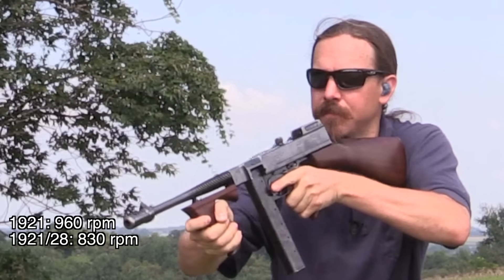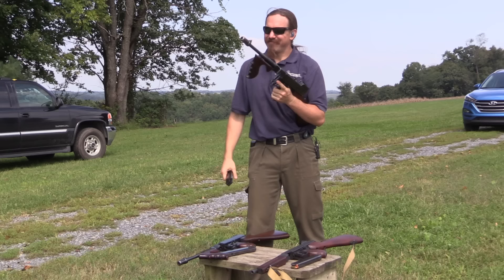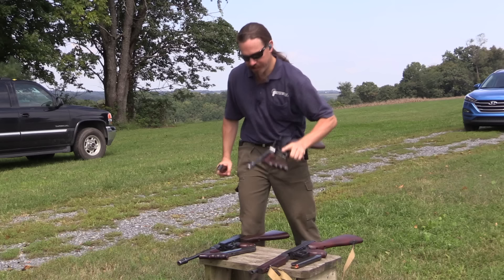You know what, I think it's actually a little harder to shoot than that 1921. A lower rate of fire doesn't strictly correspond to a gun being more controllable. There are factors in the harmonics of the gun and how that recoil impulse is being transmitted to the shooter. Between these two, I think the 1921 is the better shooting gun.